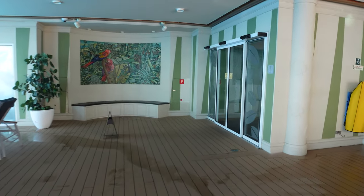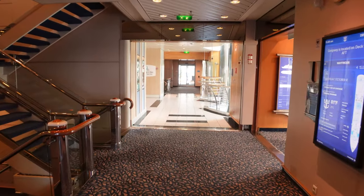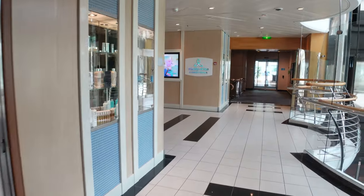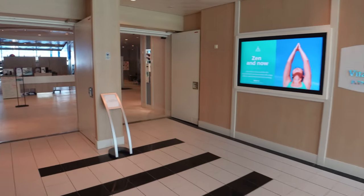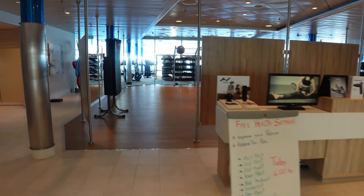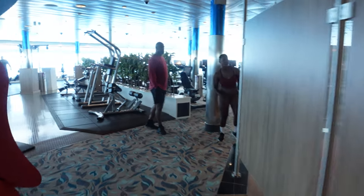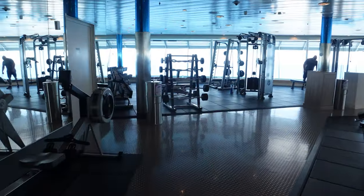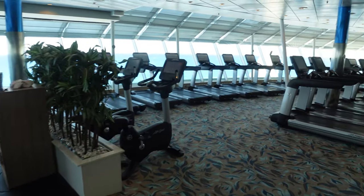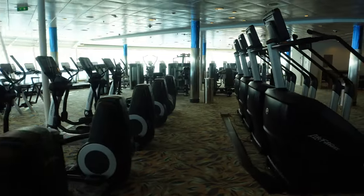We're on deck 11 walking towards the forward section of the ship. There are some staterooms on these floors — if you want to be close to the action, stay on deck 11. The Vitality Spa is on deck 11 forward, and this is also where the gym or fitness center is. It is my favorite gym in the entire fleet because you have amazing views and plenty of machines and weights. Get a treadmill up at the front so you can jog towards the infinite water.